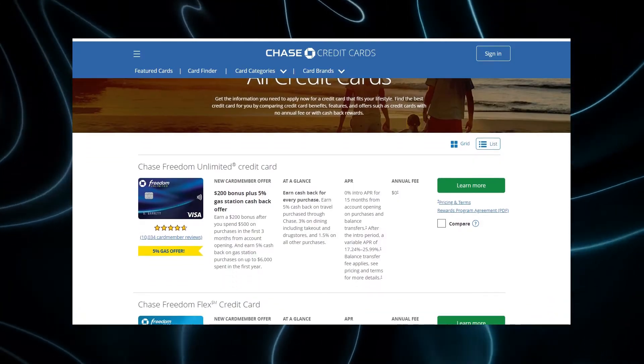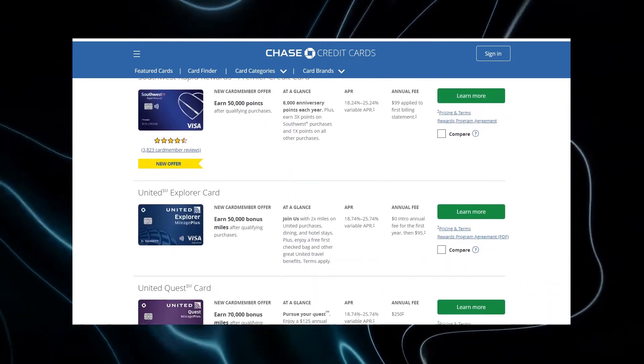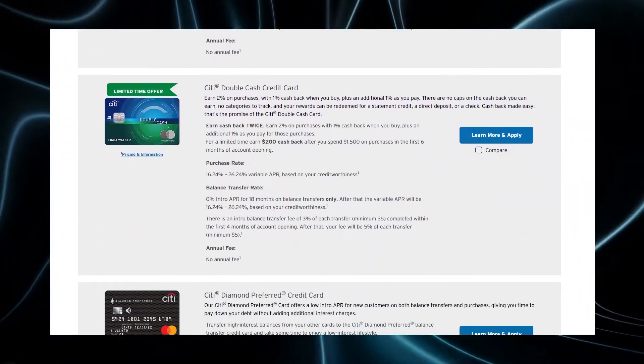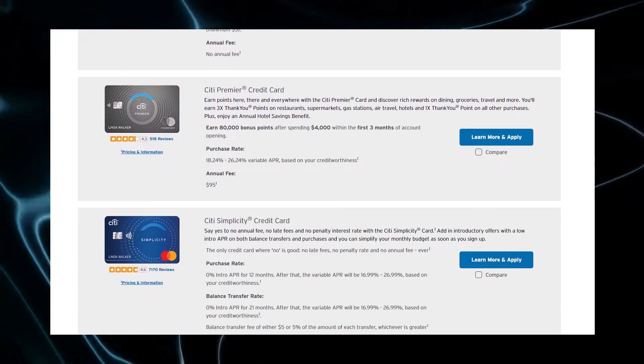Then you have Chase, which has cards like the Chase Sapphire Preferred, Chase Freedom Flex, Chase Freedom Unlimited, and they have a lot of different co-branded credit cards. They co-branded with United, Southwest, British Airways, Aer Lingus, Iberia, Hyatt, and IHG. They also have some niche cards like a co-branded card with Instacart, Starbucks, and Amazon Prime. Third is Citi. They have cards like the Citi Premier, Citi Double Cash, Citi Custom Cash, and then they co-branded with American Airlines and Costco.